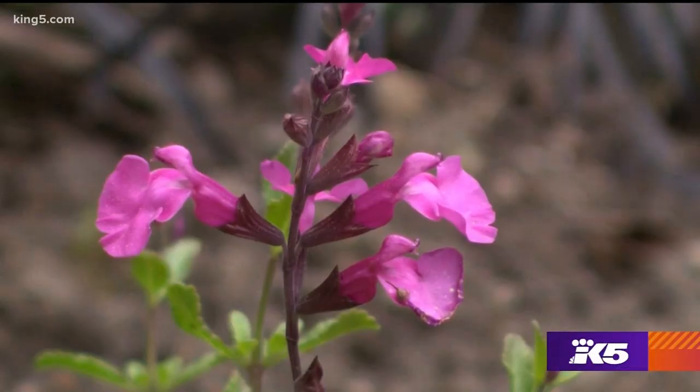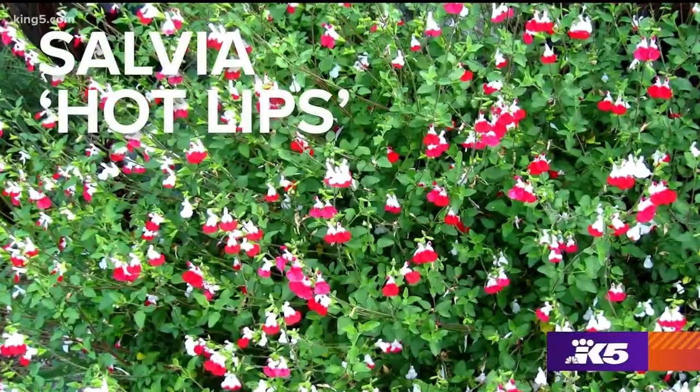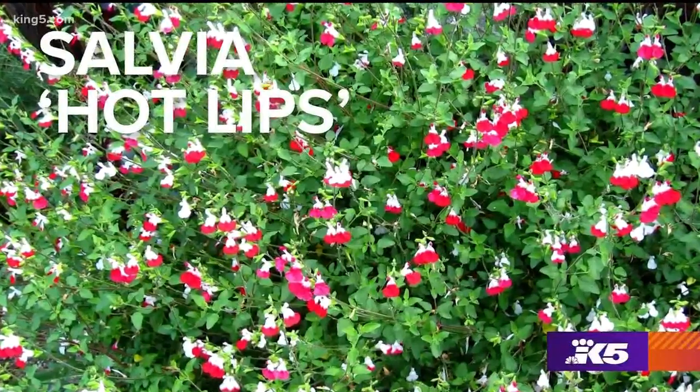All salvias attract hummingbirds, but by far my biggest favorite is called hot lips. I counted how many flowers were on my hot lips last August — 12 million, 782. No wonder hummingbirds can't resist all those salvias.